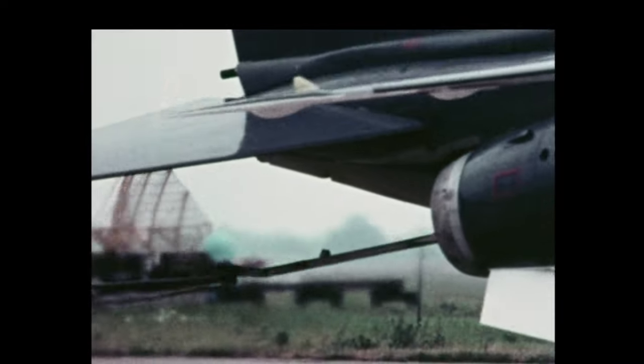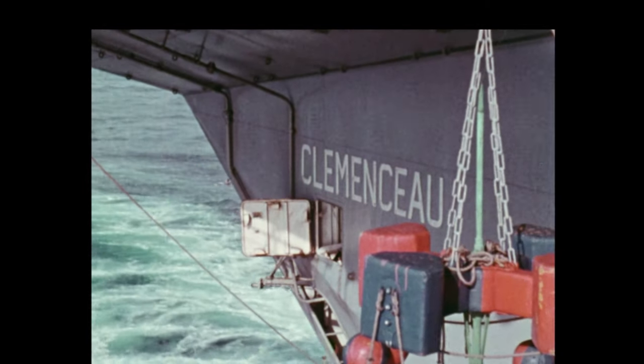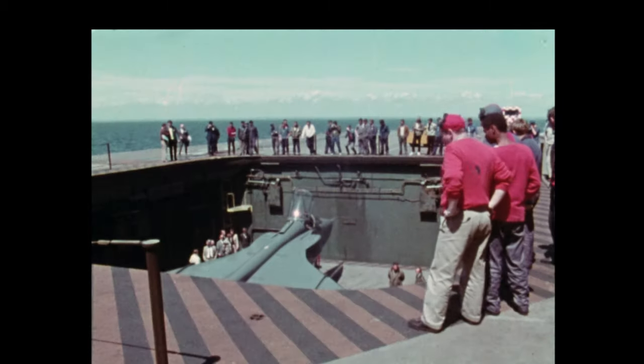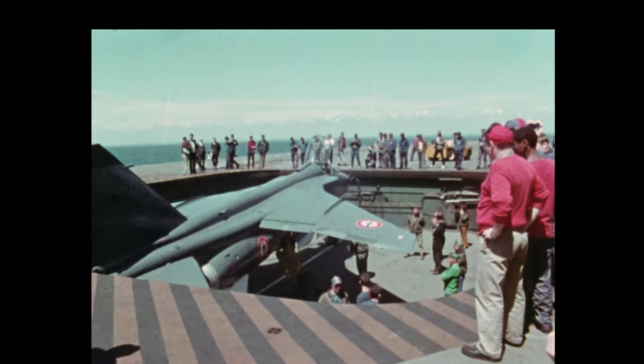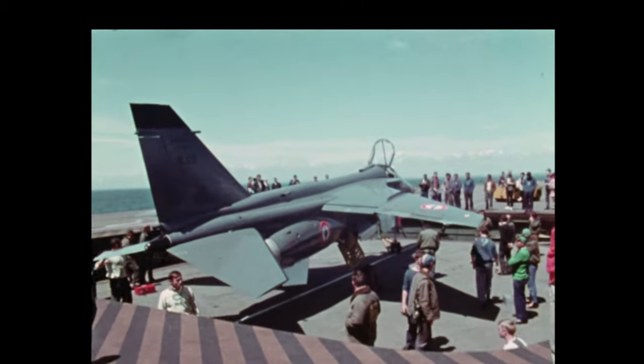The facility here at Bedford provides simulation of the launch facilities of the aircraft carrier Clemenceau. Of the five versions of Jaguar, two are two-seat operational trainers and three are single-seat attack aircraft.